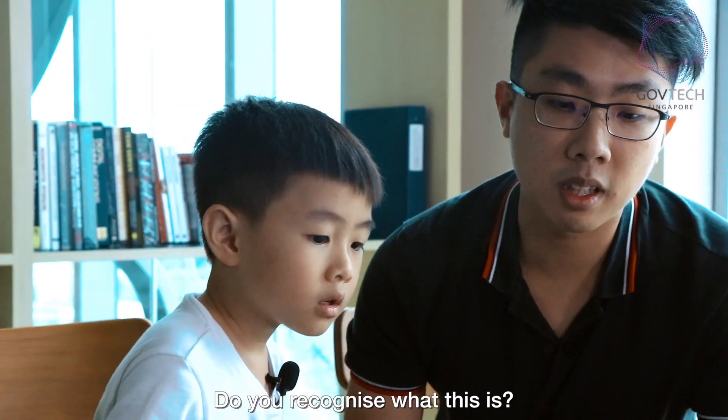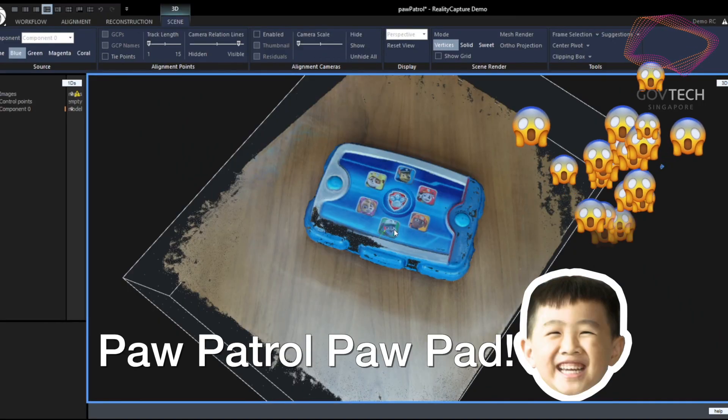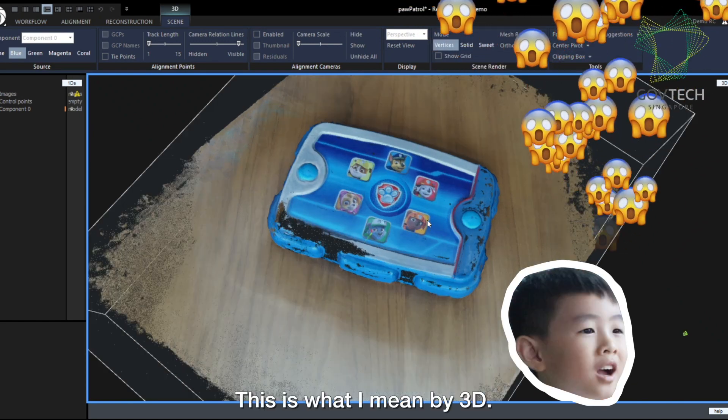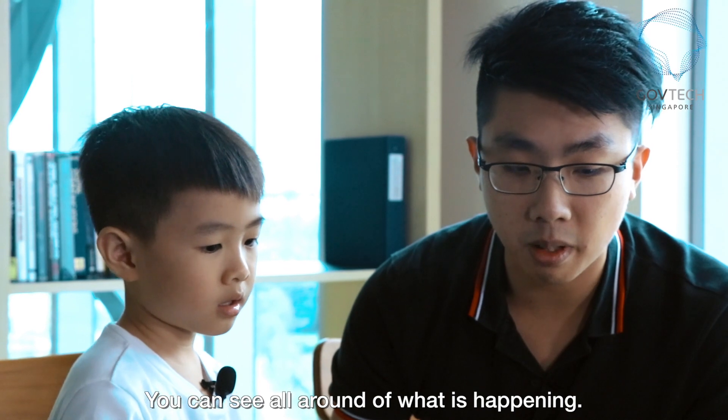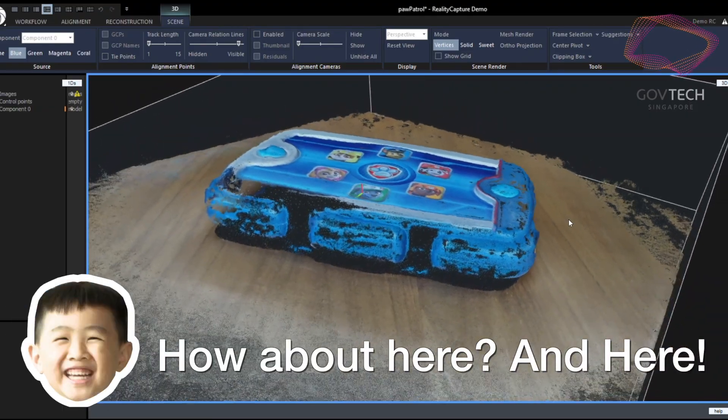Do you recognize what is this? Paw Patrol, Paw Patrol! So this is what I mean — it's 3D. You can see all around what is happening. How about here and here?